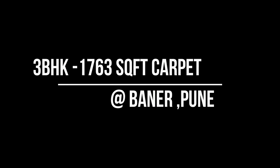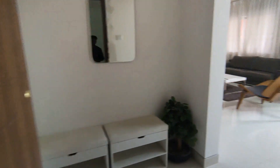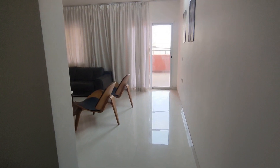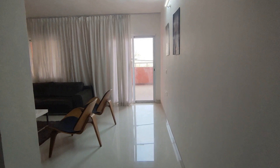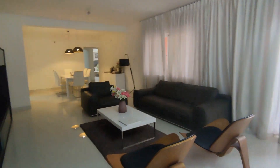Hello friends, welcome back to our channel. Today we are recording a ready-to-move-in 3BHK listing. This 3BHK is 1763 square feet carpet area. We have just entered the unit.